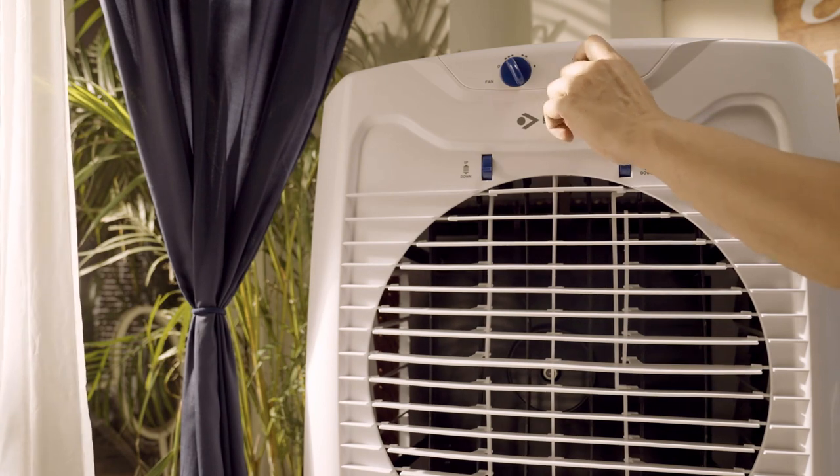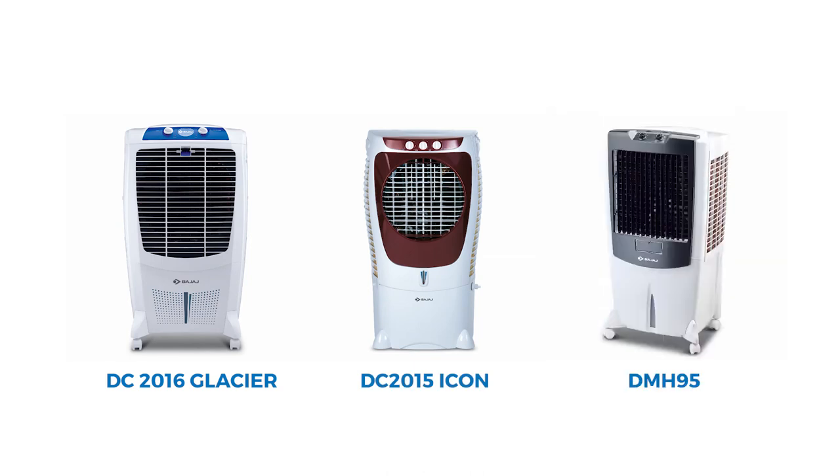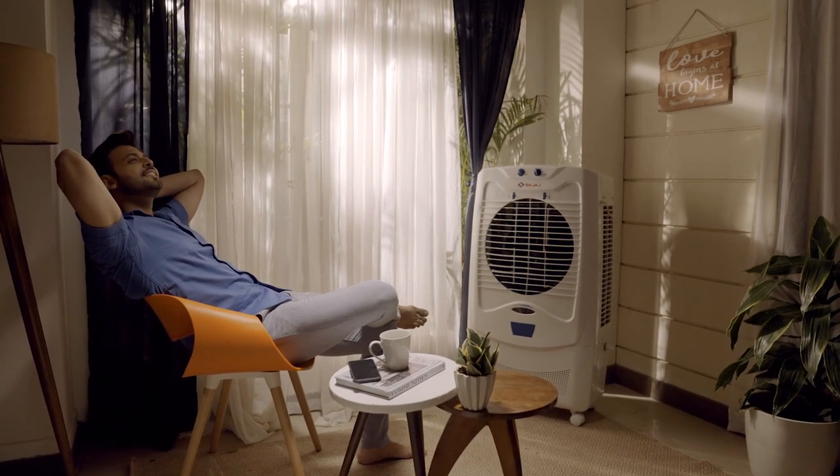Now switch on the cooler and enjoy a breezy day. These simple steps can be followed for other Bajaj air coolers as well. Enjoy the cooling!